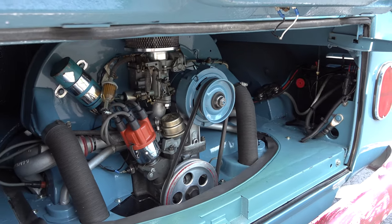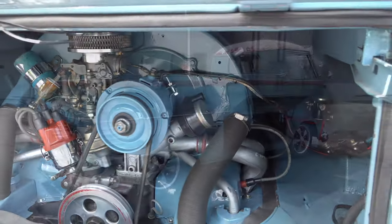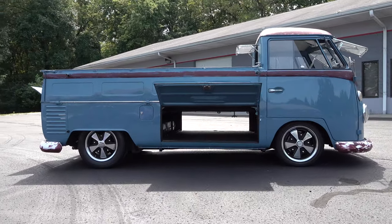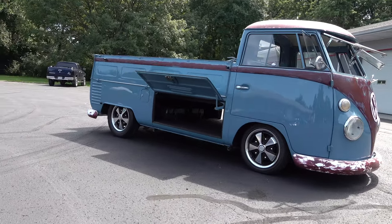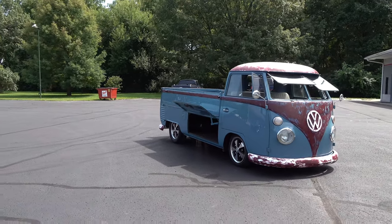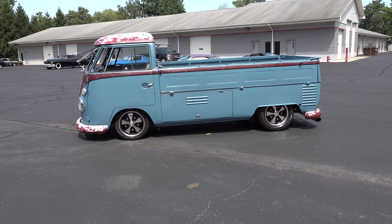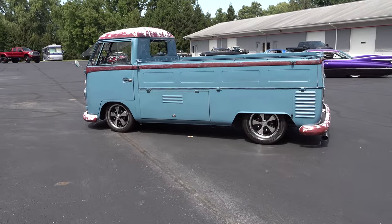The appeal of the single cab is you just never see them. A lot of people have no idea what it is — they think I took a van and cut the back end off and made a truck bed. But they were actually trucks made by Volkswagen to do exactly what they do. From what I understand doing research, a lot of them went to Canada, and there were a few here in the United States, but a lot of people don't remember them — they remember the buses and the campers.